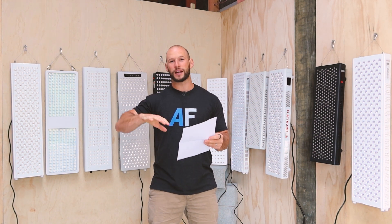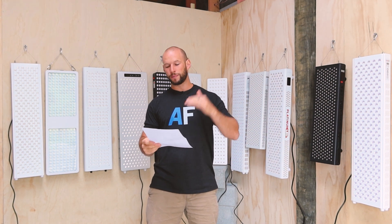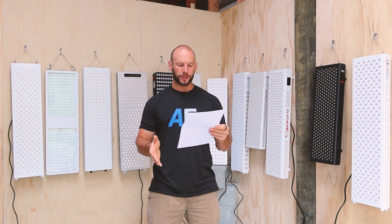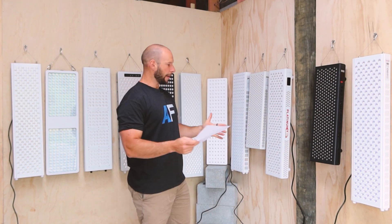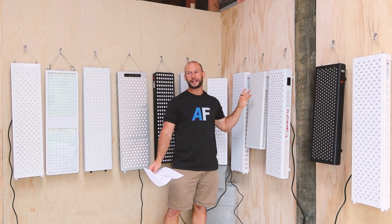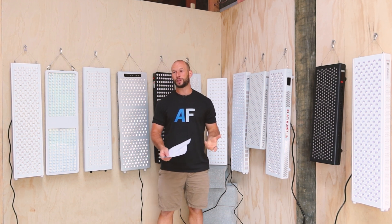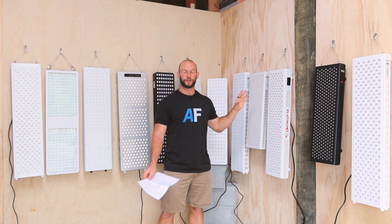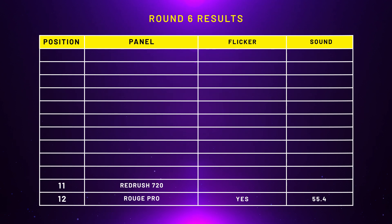When it comes to scoring, any panel with flicker automatically goes to the bottom. Then I rank everyone based on their sound levels. A lot of the sound figures are quite similar — sometimes only half a decibel between them — so I've grouped panels with similar readings together to keep the scoring fair. In last place — the worst performing panel — we have the Rug Pro. The Rug Pro had flicker and came in at 55.4 decibels. It's more the flicker that put it at the bottom. In 11th place was the Red Rush 720 Classic.